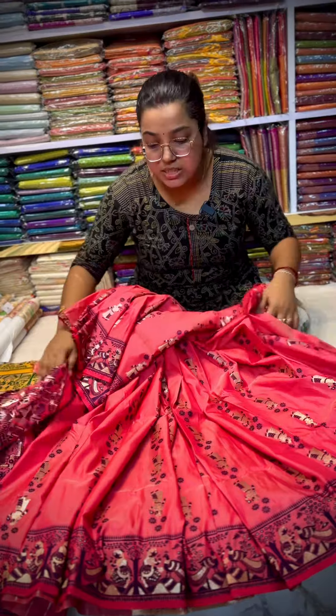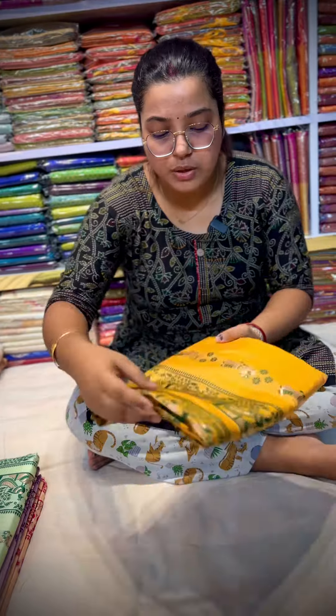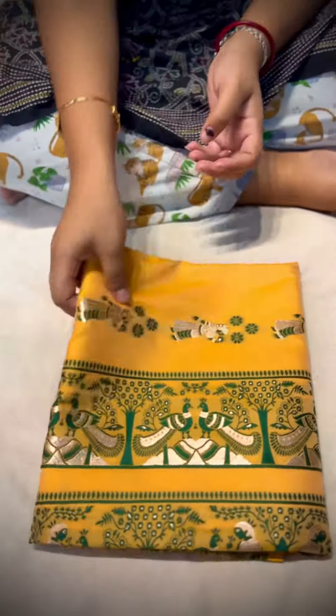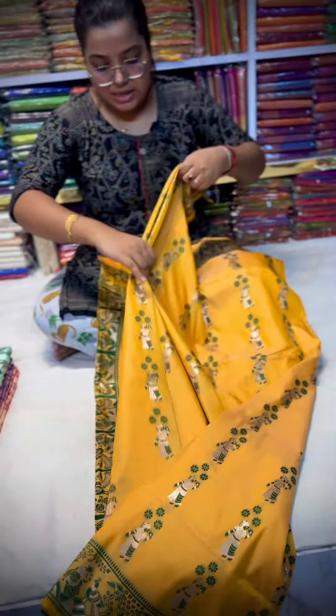The prices are only for you — only and only 1090. Free shipping all over India. Just take a screenshot. This is a very demanding color. This color is the same color.